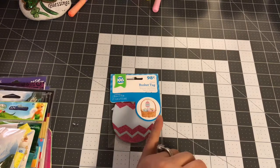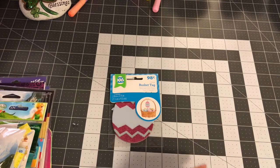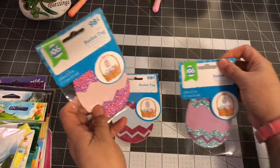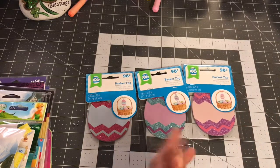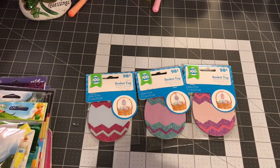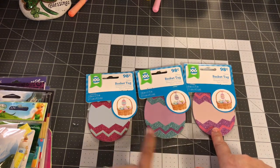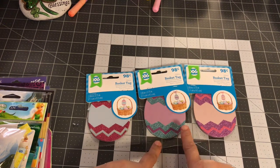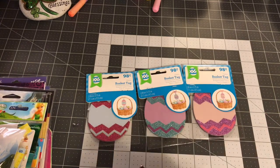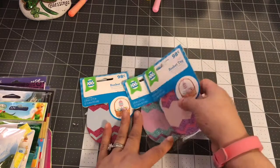I picked up these eggs — basically you can put a person's name on them and hang them from a basket. I picked up all three colors they had. I'll probably use them in my crafts as well. They had this pink and light blue, this blue and light purple, and this pink and glittery pink. They were 98 cents each.